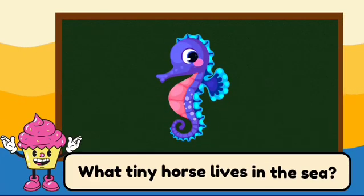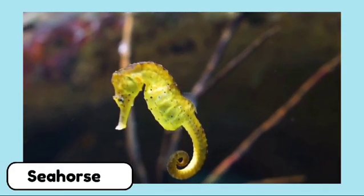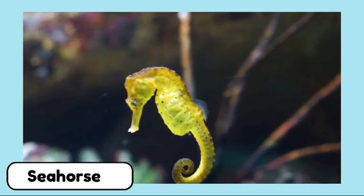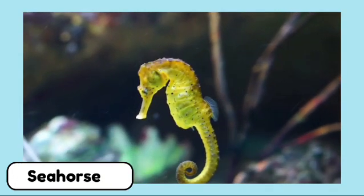What tiny horse lives in the sea? It's a seahorse. Seahorses are unique because the males carry the babies in a pouch until they are ready to be born.